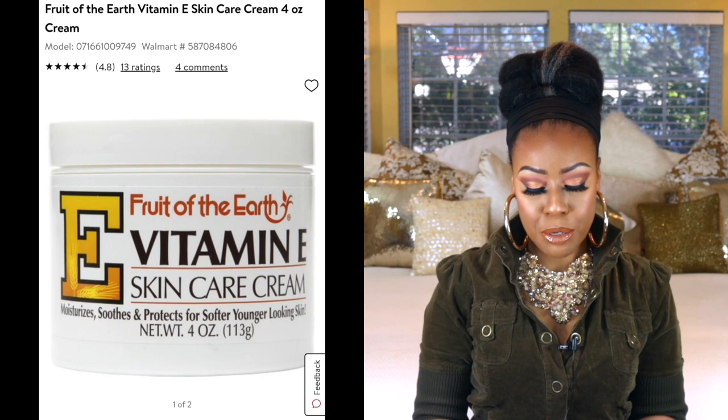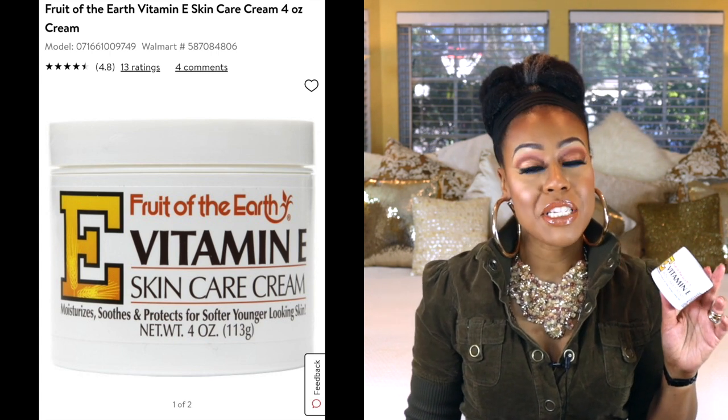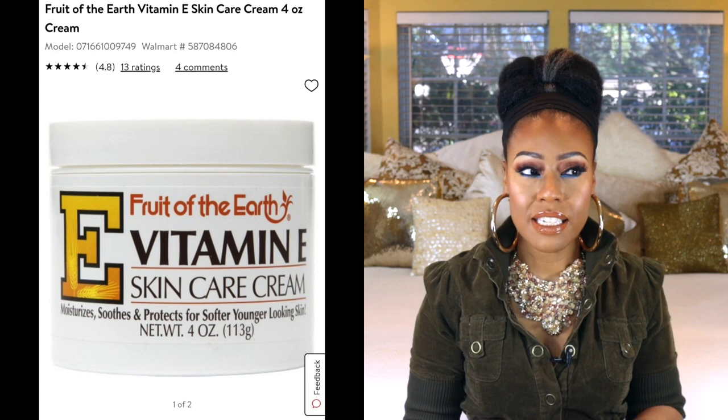This next one is Fruit of the Earth Vitamin E Skincare — it says it moisturizes, soothes, and protects for softer-looking skin. If you have some dark spots on your knees, ankles, or elbows, definitely use this. It is a very nice consistency — you kind of think it's going to be really thick. I would recommend using this at night because it does have a little bit of an oily cast, even though it is light. It really helps with keeping your skin smooth and helping to fade those dark spots.